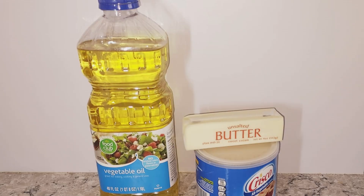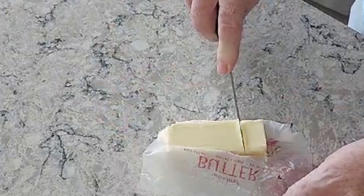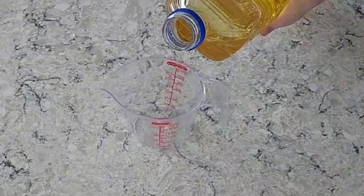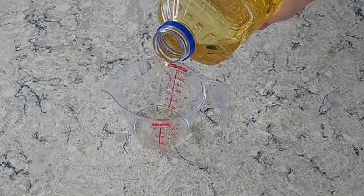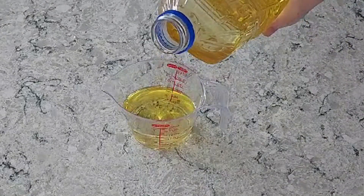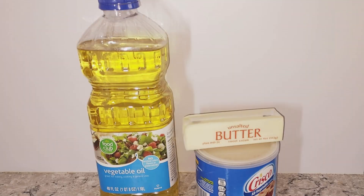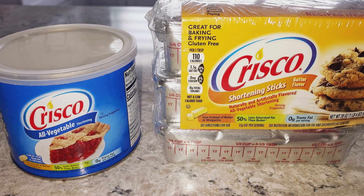Now we're going to talk about fats like butter, oil, and shortening. Butter is a flavor powerhouse — use it when you want to add extra flavor. Oil, when you don't want to add flavor like in a carrot cake, but you want the moisture and richness, and it helps make things tender. Shortening is used occasionally but not with the frequency it used to be, but it does the same thing.